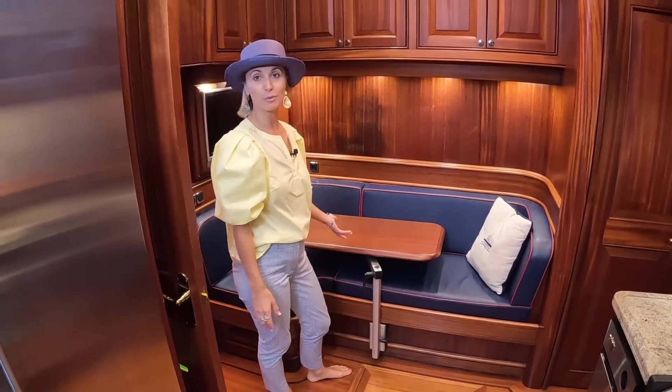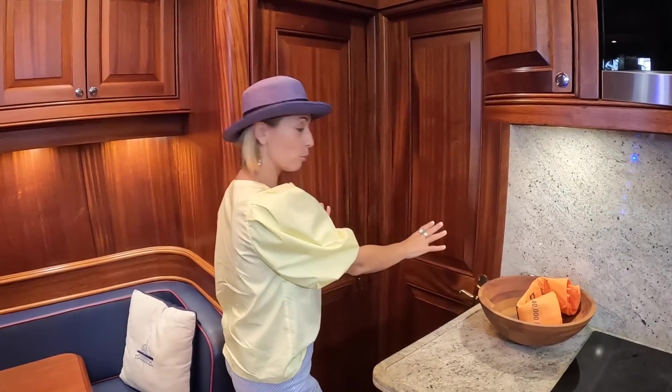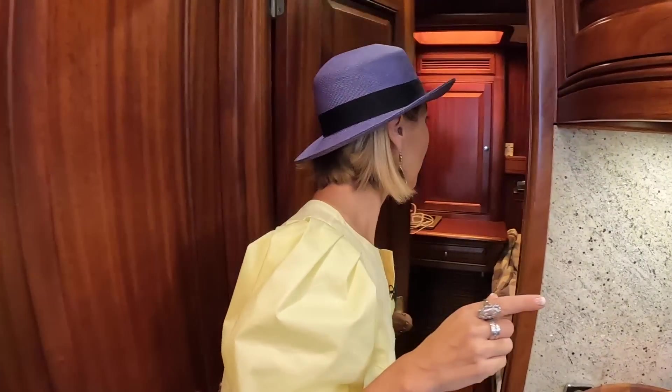There's also a spot for crew — it's their crew mess. If the owners are using the rest of the boat, the crew can have their little private space here. There are two crew cabins on board. We're going to do a quick peek into the captain's cabin — thank you, captain, for letting us quickly show it.